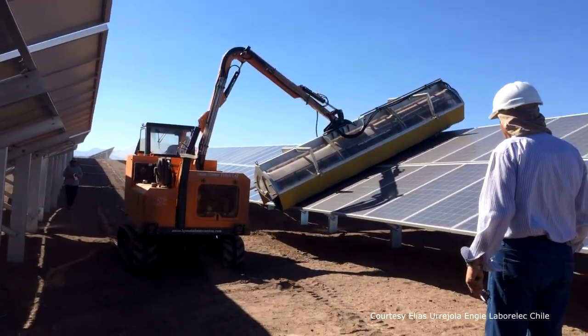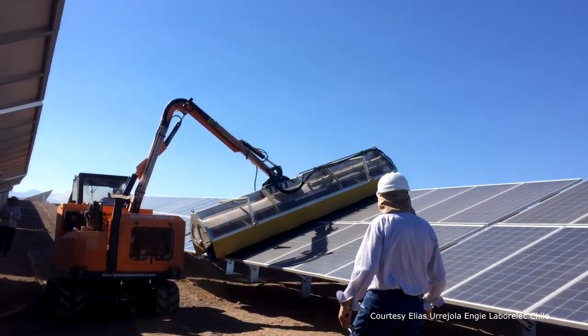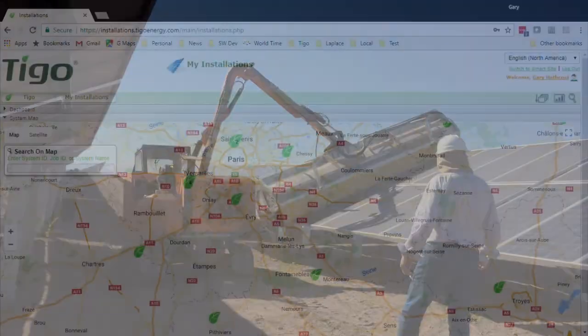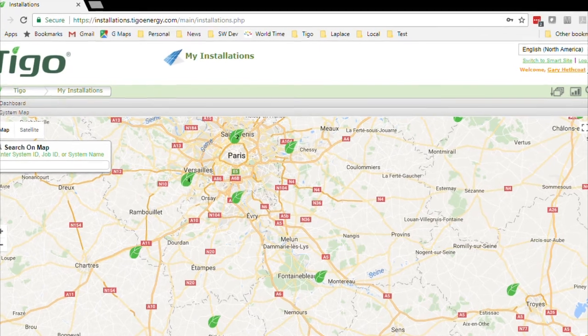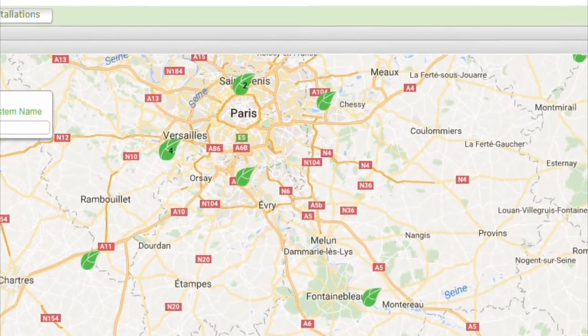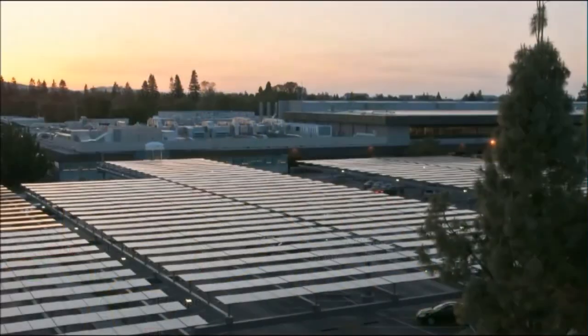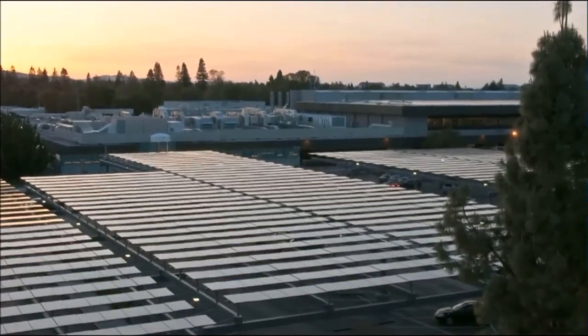Crews arrive on site with exactly the right replacement components and tools to get the job done quickly. For owners with multiple arrays, each subsequent project can be managed from the same centralized site. Over time, the macro analytics can help refine and optimize the design and development of new projects.